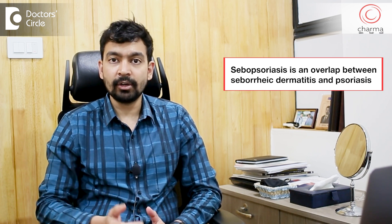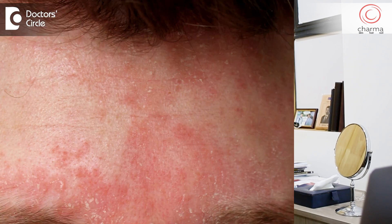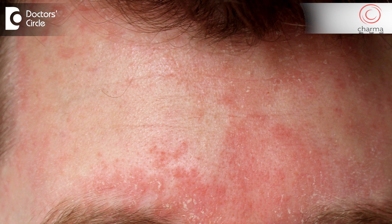Dandruff medically is called seborrheic dermatitis, so the overlap condition is called sebopsoriasis. Fortunately, the treatment for dandruff and psoriasis is similar. Whether we differentiate between dandruff and psoriasis is not as important as controlling the symptoms.